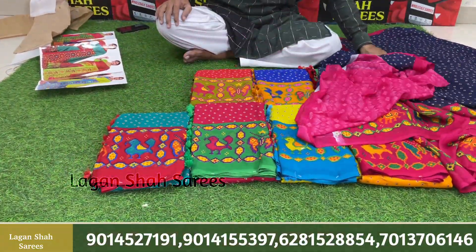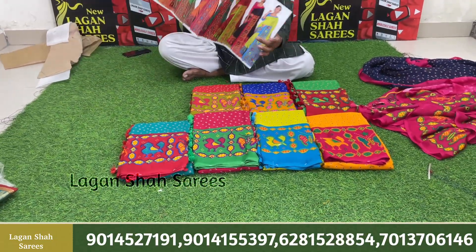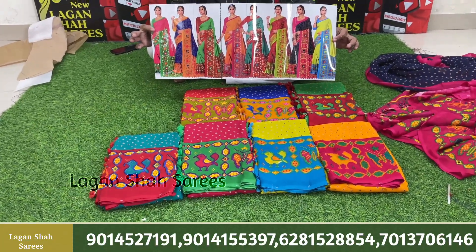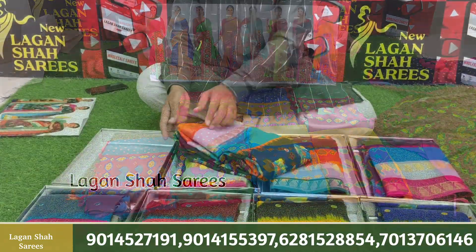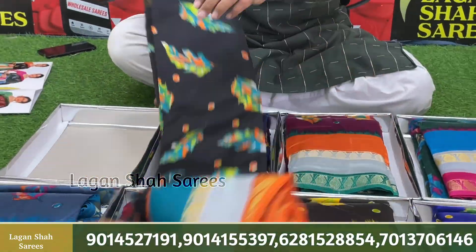The blouse is the same. The red color matching is also a set. You can look in the catalog with the cover packing. The price is a lot better — only 245 rupees. This is a lightweight silk fabric.